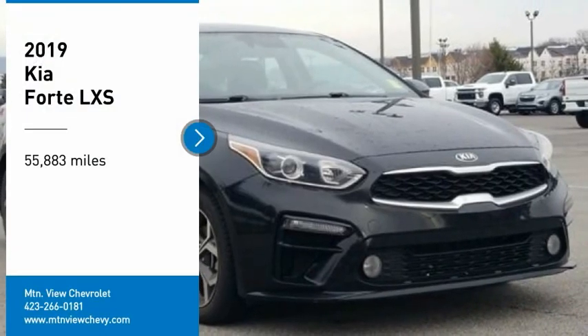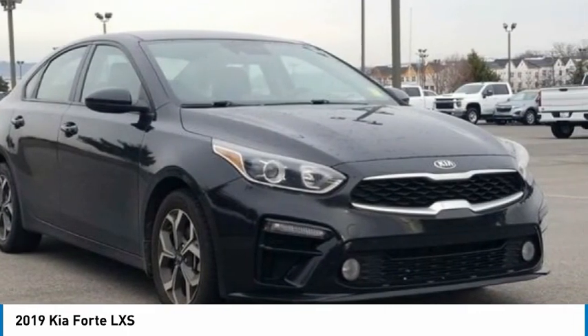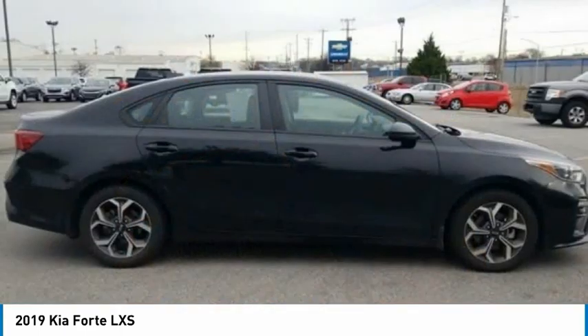Take a ride in the 2019 Forte. If you're looking for a trendy and feature-laden compact sedan, the Kia Forte is for you. It offers an exceptional combination of innovative design, high-quality engineering, and outstanding value.